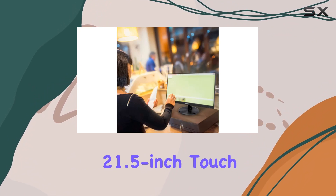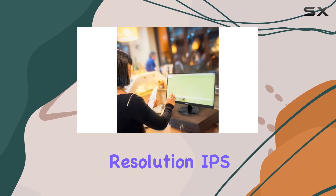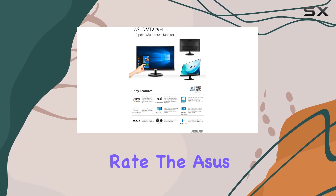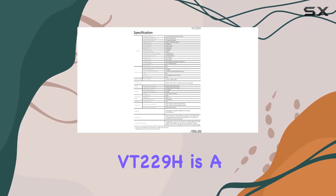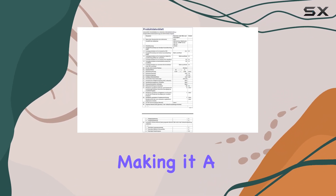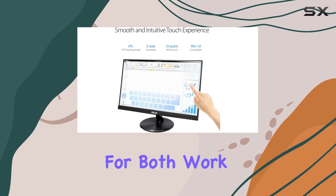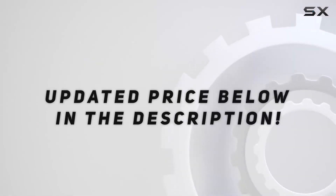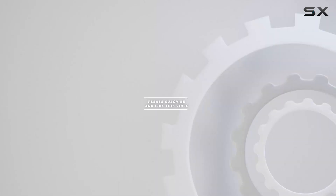In conclusion, if you're in the market for a 21.5-inch touchscreen monitor with full HD resolution, IPS display, and a 75-hertz refresh rate, the ASUS VT229H is a compelling option. It strikes a balance between performance and functionality, making it a versatile choice for both work and entertainment. Check out the video description for an updated price, and thank you for watching.